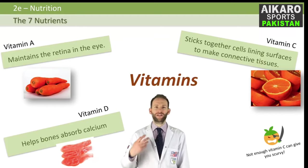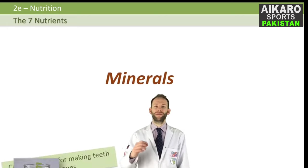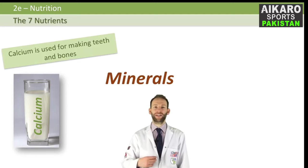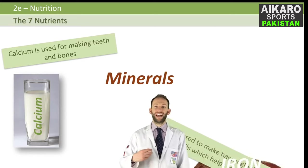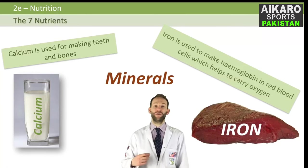What about minerals? There are two major minerals you need to know about. Calcium is used for making teeth and bones, and is found in dairy products, fish, bread, and some vegetables. If you don't get enough calcium, your bones won't develop properly — you can have a disease called rickets. And iron is used to make haemoglobin in your red blood cells so they can carry oxygen. You get iron from things like red meat, liver, eggs, and some vegetables like spinach. If you don't get enough iron, you can end up with a disease called anaemia.